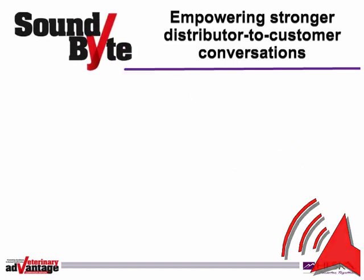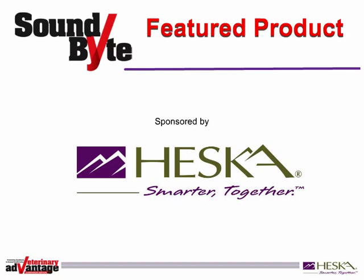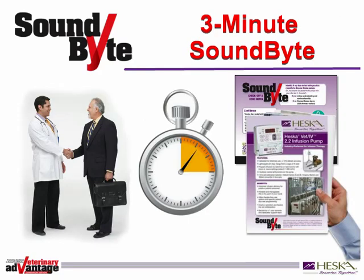Soundbites from Vet Advantage. This soundbite is sponsored by Heska and focuses on the Heska Vet IV 2.2 infusion pump, industry preferred for infusion therapy.